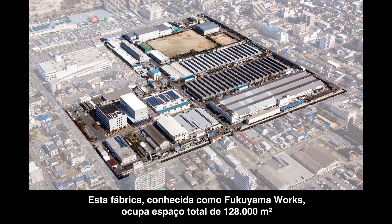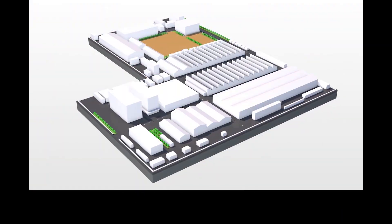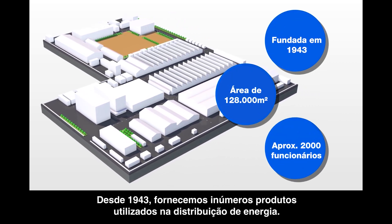Fukuyama Works occupies 128,000 square meters and employs nearly 2,000 people. Since 1943, we have provided numerous products used for main distribution panel boards.